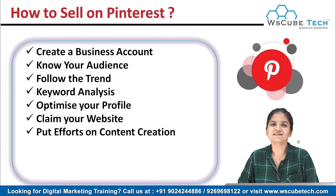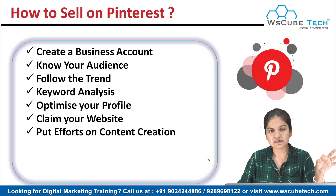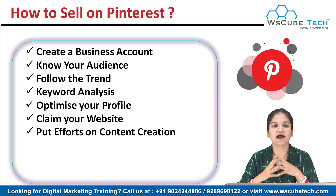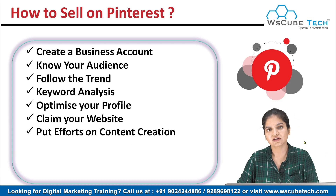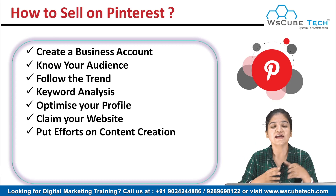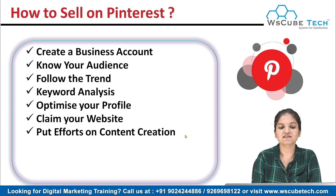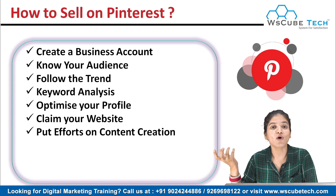Our next tip is to put efforts into content creation. Pinterest is all about beautiful and aesthetic things, so write some good blogs and make some good pictures. I have introduced you to the Canva website in the content creation video, which shows how you can create beautiful content in a very short time. Know your audience, follow the trend, and create beautiful content accordingly, because people come to Pinterest when they want impressive content or inspiration. Create beautiful graphics and pictures and post them so people will click and go to your website.